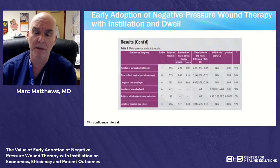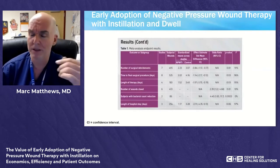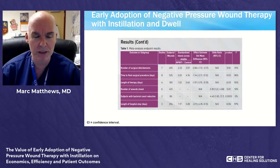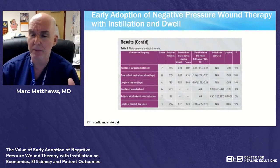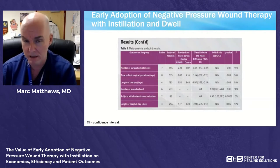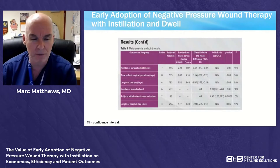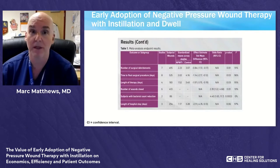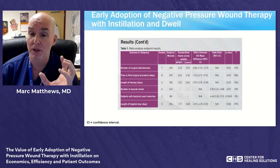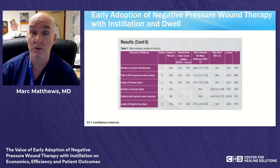They looked at number of surgical debridements, time to final surgical procedure, length of therapy, number of wounds, subjects, and length of hospital stay. Looking at the P-values, results were very statistically significant, including subjects with bacterial count decrease showing ultimate significance at P=0.0003. This showed the instillation with dwell time was very, very effective. The odds of reducing bacterial count showed ultimate significance, and the percent of reduction was evident in all studies that captured that endpoint.